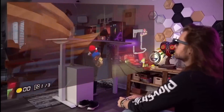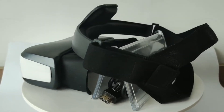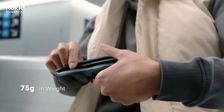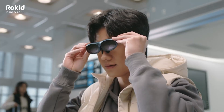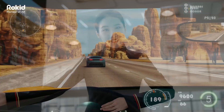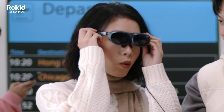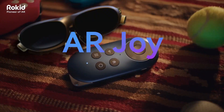Are you looking for the best AR and smart glasses in 2025? Whether it's for gaming, streaming, or an immersive cinematic experience, we've got you covered. In this video, we'll review the latest and greatest AR glasses, breaking down their features, compatibility, and what makes each one unique. Stick around till the end to find out which one suits your needs best.